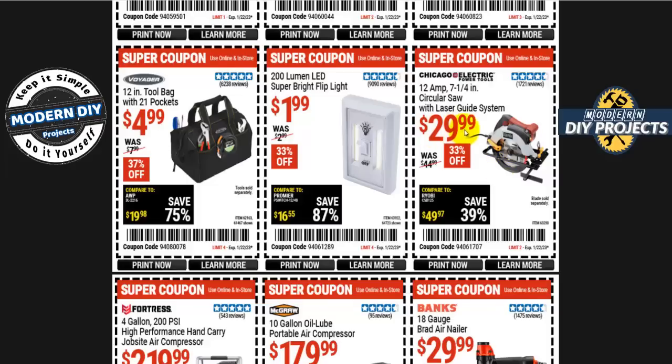The Chicago Electric 12-amp seven-and-a-quarter inch circular saw with laser guide is 30 bucks, 33% off — not the most powerful, but fine for ordinary household tasks. There's also a super bright flip light for two bucks at 200 lumens — which is ironic since it's cheaper and brighter than the 10-dollar 115-lumen security light mentioned earlier. This little closet light beats that security light, so don't waste money on those.